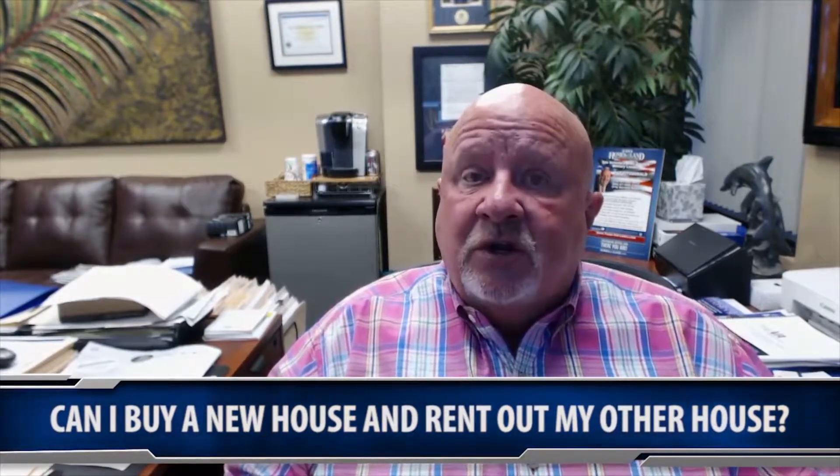The answer is yes — you can have two VA loans at the same time. There are some restrictions on that, and what we have to do is have you fill out a form that we send to the VA. They will come back and tell us exactly how much you have used of your eligibility. Then we have a table to put those numbers in, and I can tell you exactly to the dollar how much more you can borrow to get another VA loan on a home while you're still holding the other home that has the VA loan on it.